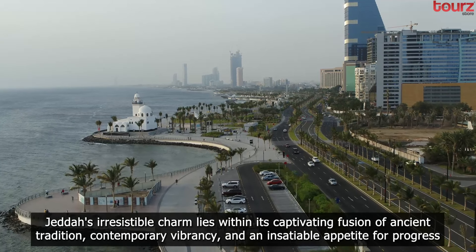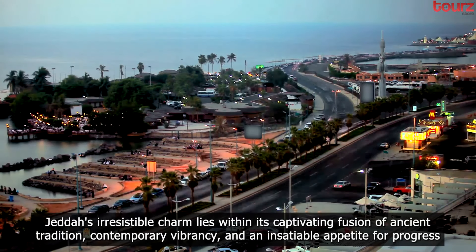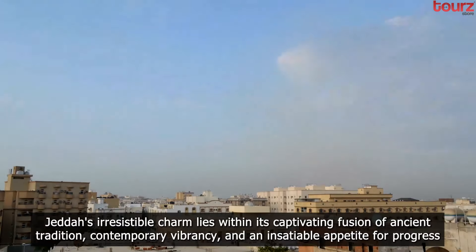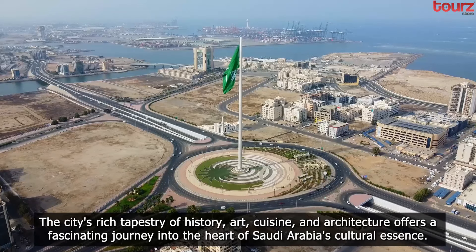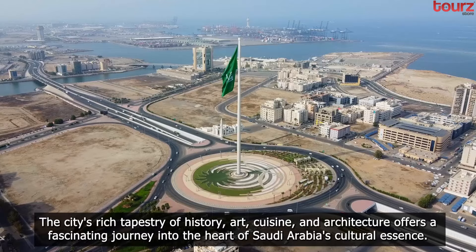Jeddah's irresistible charm lies within its captivating fusion of ancient tradition, contemporary vibrancy, and an insatiable appetite for progress. The city's rich tapestry of history, art, cuisine, and architecture offers a fascinating journey into the heart of Saudi Arabia's cultural essence.